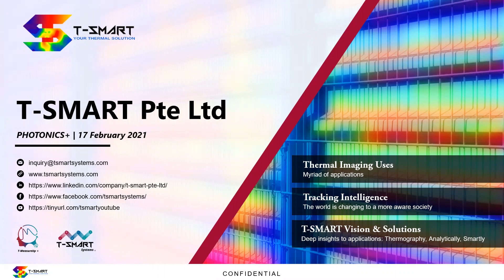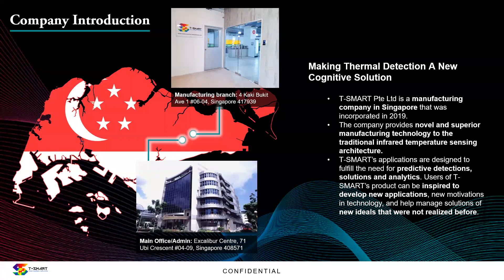I'll be talking about the Thermal Power 2.0 from T-Smart Private Limited. T-Smart Private Limited is a Singapore incorporated manufacturing company. We've been around since 2019. What we provide is novel and superior manufacturing technology for traditional infrared temperature sensing architecture, and what we do is really to fulfill the need for predictive detection, solutions, and analytics.